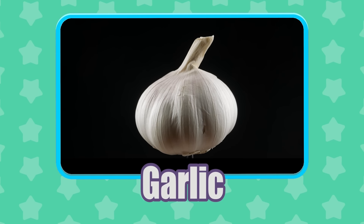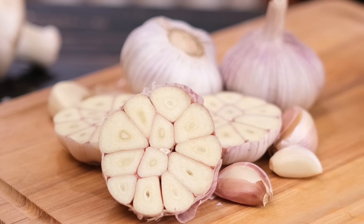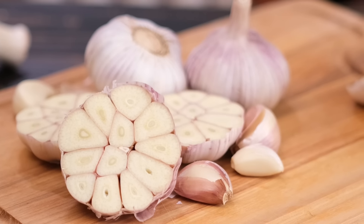Garlic! From the ancient Egyptian era until now, garlic has had a long tradition of being used as a medicine.